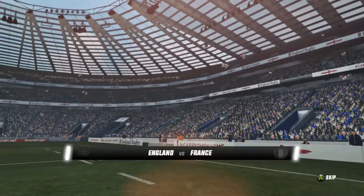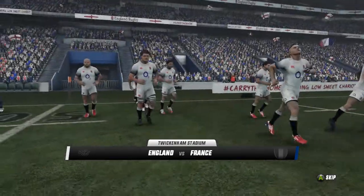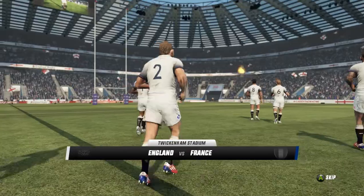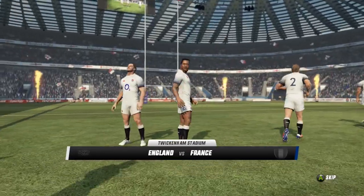Twickenham Stadium is the spiritual home of rugby union and is the largest stadium in the world to be solely devoted to the sport. Steeped in history, it is somewhere players and fans the world over dream of visiting.